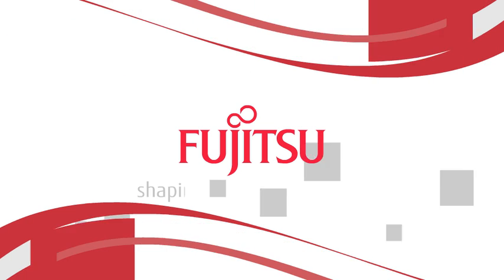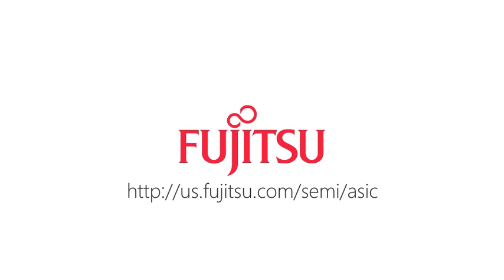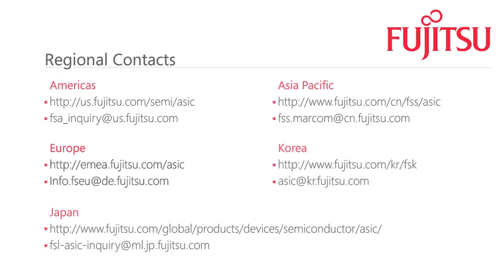Fujitsu Semiconductor Technology — enabling our digital lives today and in the future. Fujitsu Semiconductor.